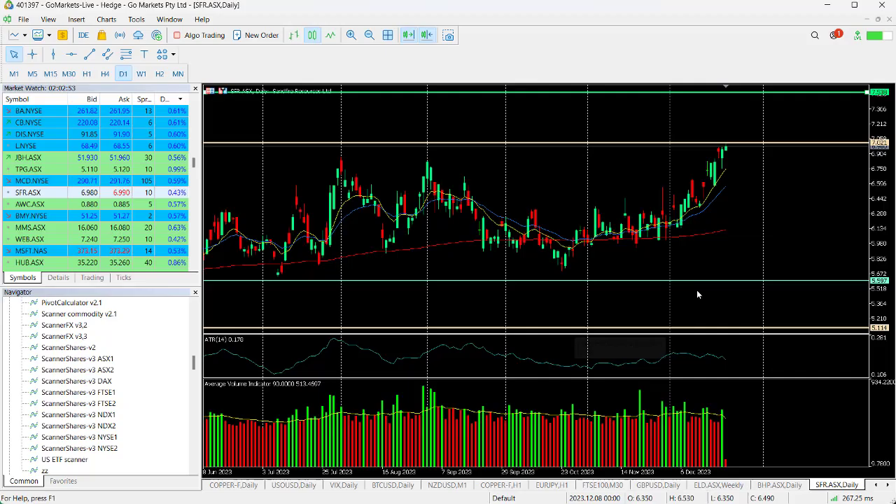Let's have a look at the chart right now. You can see here that Sandfire have had a really strong move up since really the end of November, breaching this level at around about $6.75, which was important.